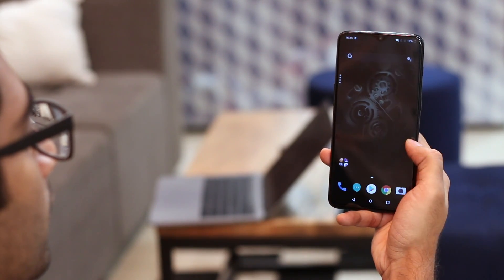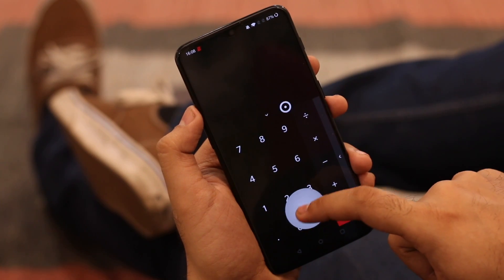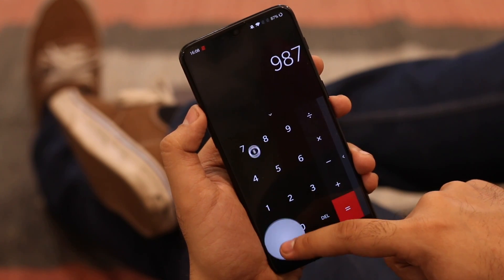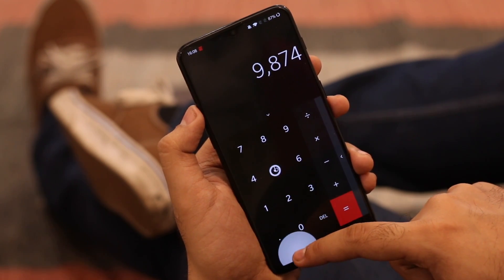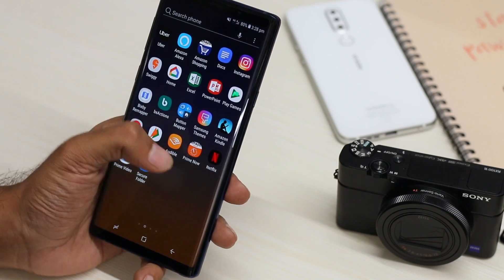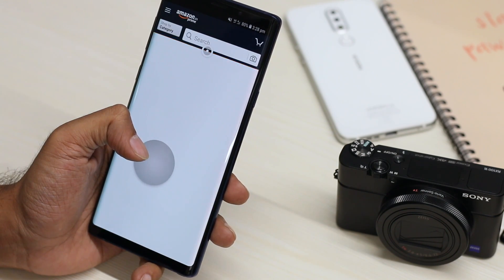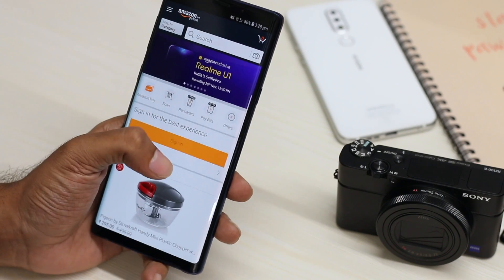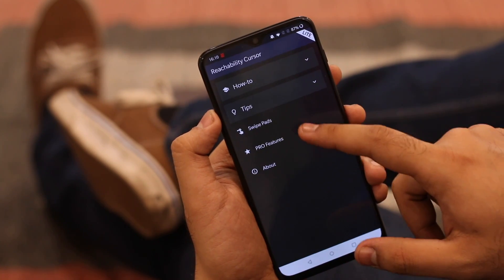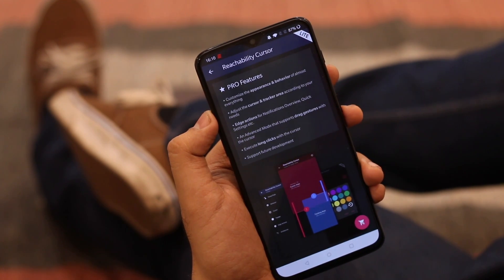Once installed and given all the permissions, you can use your phone just like you normally do — there isn't any ugly sidebar or anything. But when you swipe in from a pre-selected area, you'll find a big circular cursor tracking your fingers, which you can use to control the display. For example, I can open the app drawer, launch the Amazon app, bring down the notification tray, and control Bluetooth and flashlight, all without using the other hand. Reachability Cursor is free, with a few paid features like drag gestures or long press simulation that will cost you $5.